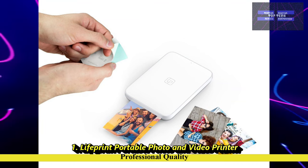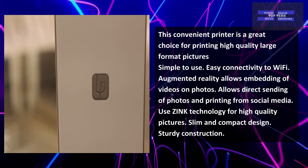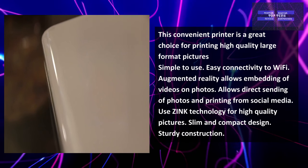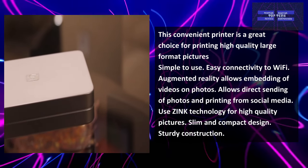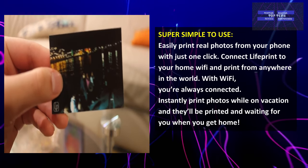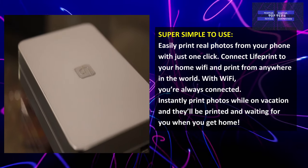Number 1: The Live Print Portable Photo and Video Printer. This convenient printer is a great choice for printing high-quality, large-format photos. Simple to use and easy to connect to Wi-Fi. The augmented reality feature allows embedding of videos on photos and allows direct sending and printing from social media. It uses Zinc technology for high-quality pictures, has a slim and compact design with sturdy construction. It can easily print real photos from your phone with just one click. Connect Live Print to your home Wi-Fi and print from anywhere in the world — print photos while on vacation and they'll be waiting for you when you get home.